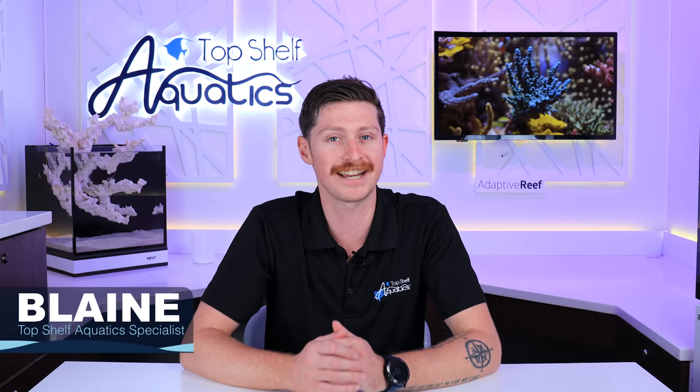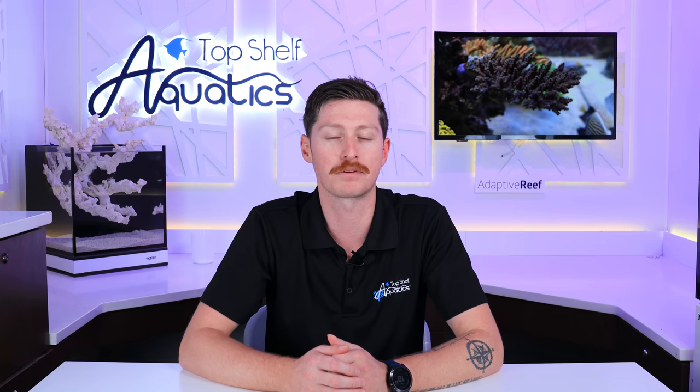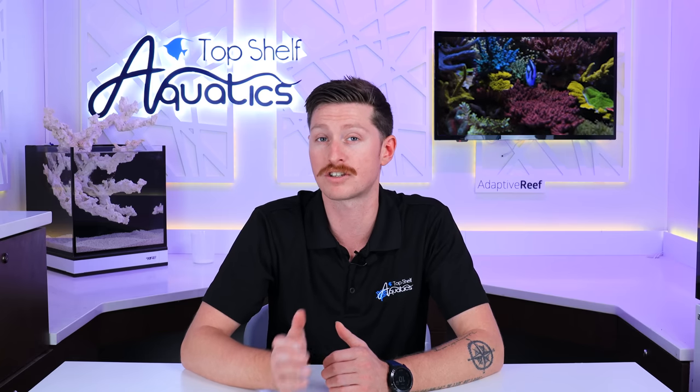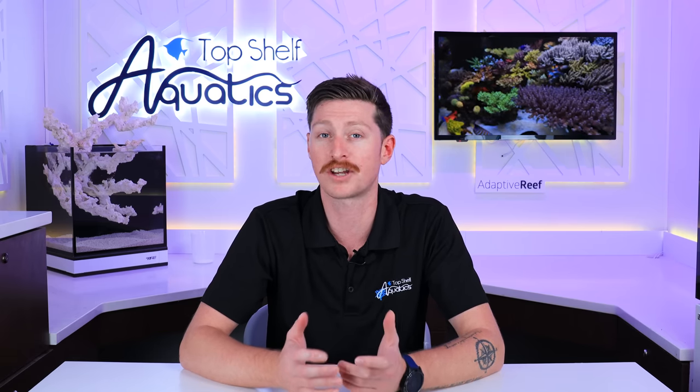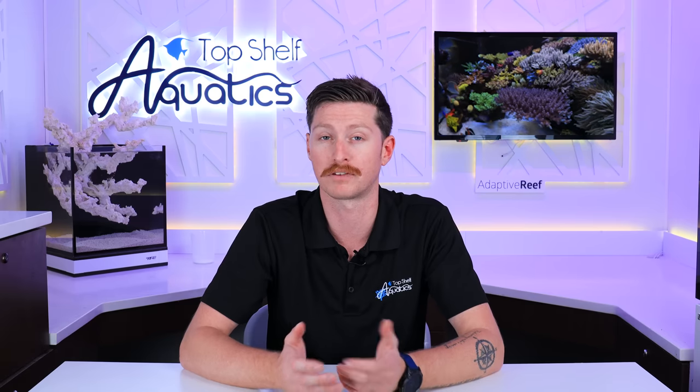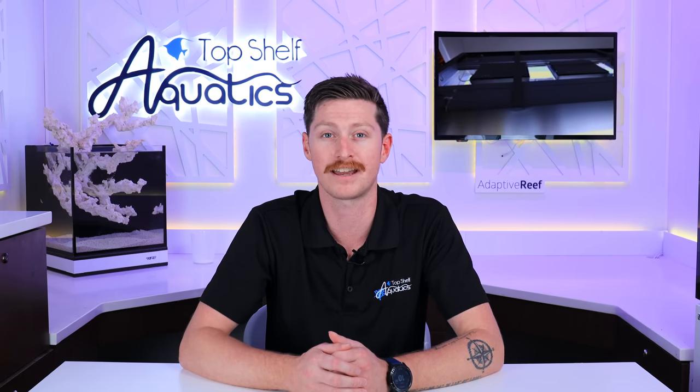What's going on reefers? Blaine here. In today's video we're going to be starting out our tank tour series. In previous episodes we've set up and installed some systems, but we haven't had the chance to go into some homes and check out some amazing reefs that are up and flourishing. Today we're going to head out to Mark Hatter's reef and check out his amazing SPS tank.